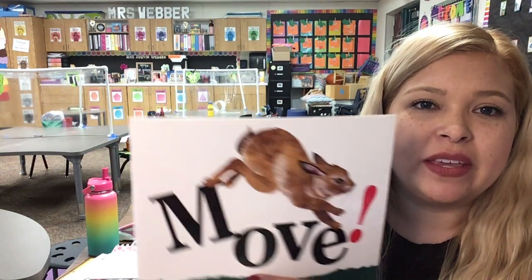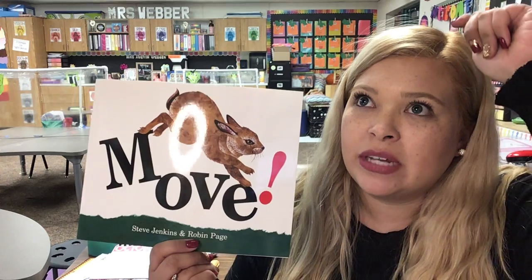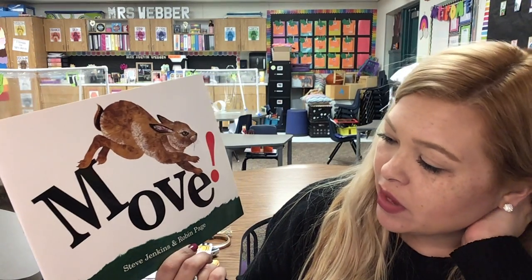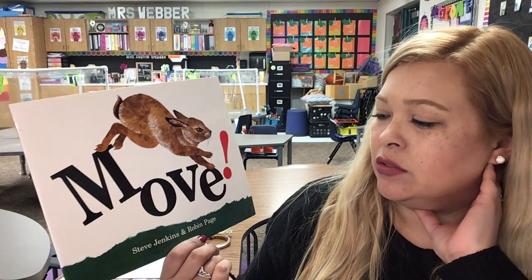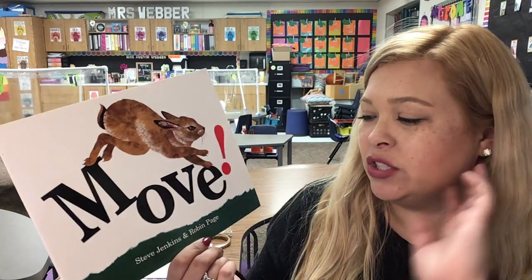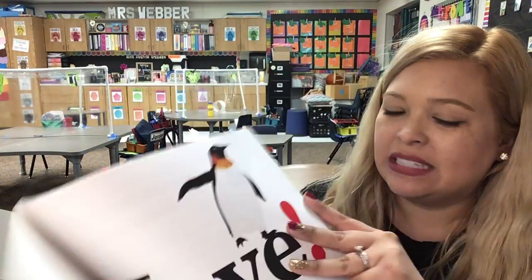The title is the name of the book and it tells us what the story is about. So what do we think our story is about? I think it's about moving, right? Steve Jenkins and Robin Page — the author writes the story and the illustrator draws the pictures. So it looks like Stephen and Robin might have both written the story and drawn the pictures together. Isn't that wonderful?